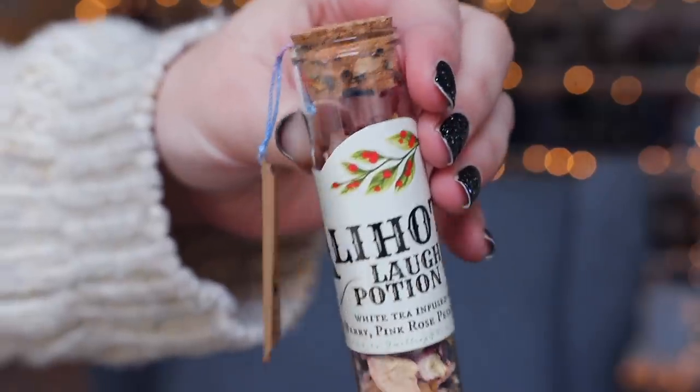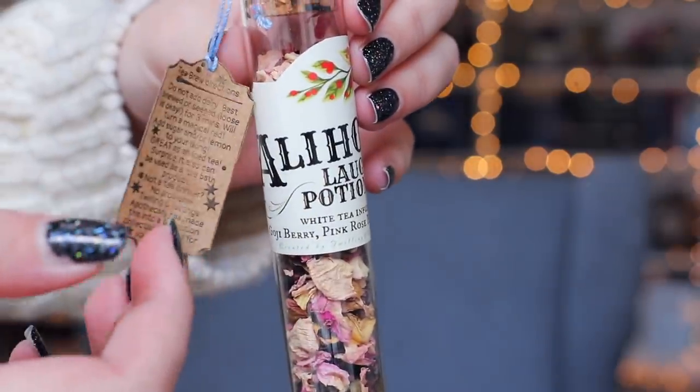We have another little scroll that looks like it could be another potion. Oh my god, that's pretty! It's a Laughing Potion Tea — white tea infused with goji berry, pink rose petals, and hibiscus. It has the ingredients and directions on this little beautiful tag. But the actual potion vial — I will not be drinking this tea, I will be displaying it. This is beautiful. I've already done potion bottles as displayable things with tea on my shelves before with the IKEA ones, and this is going to blend in beautifully. I might like this even more — I prefer the label.